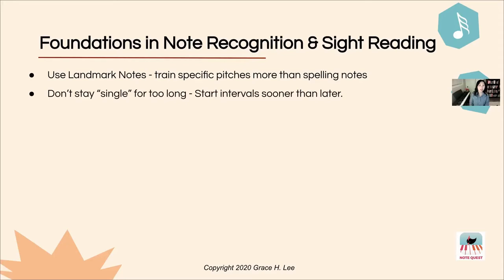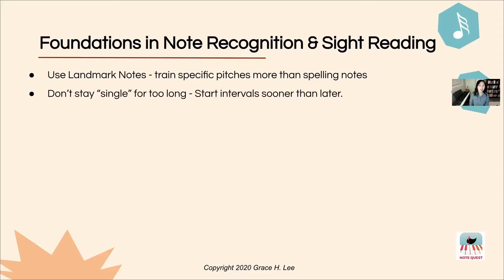Don't stay single for too long — start intervals sooner than later. I'm not talking about your personal life; I'm talking about single notes. I know many of us are well-intentioned when we have those single note spellers or flashcards and think we're doing students a favor by drilling single notes for a long time until they get them thoroughly.